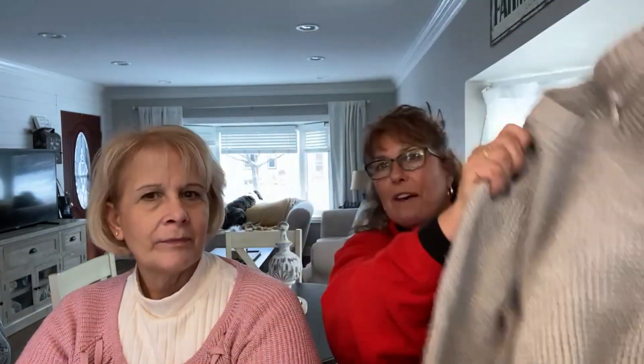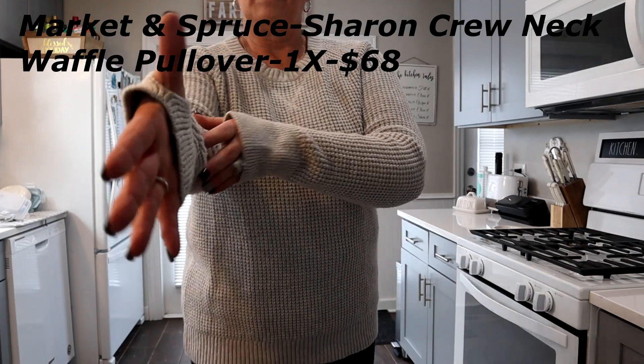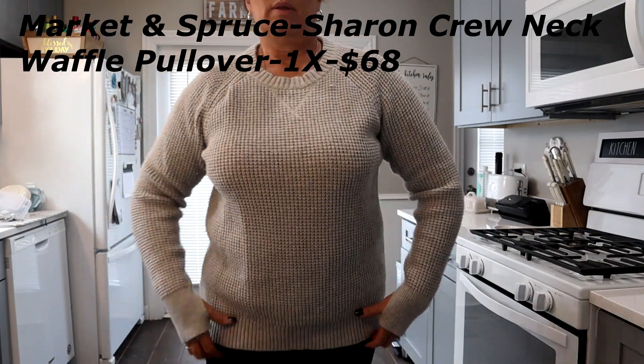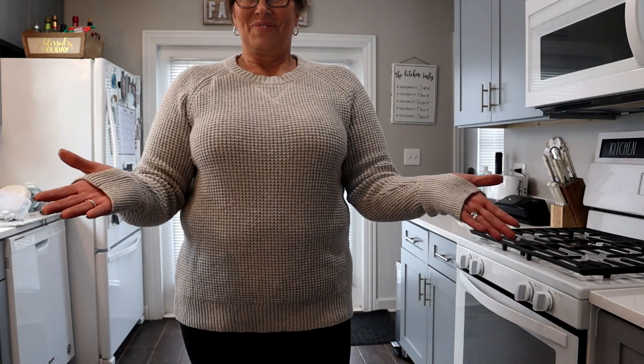The next thing is another Market and Spruce sweater, and this one is so heavy — it's a really heavy sweater. It also has thumb holes in the sleeves, like snowboarding and skiing sleeves, so you can put your thumb through it and it keeps the sleeves from going up in your jacket. That's the Sharon crew neck waffle weave sweater for $68. I love this sweater. It's a basic gray, but when it's this color you can wear it with so many different colors. Put any turtleneck and the same color pants and put that over it, and you've got an outfit.